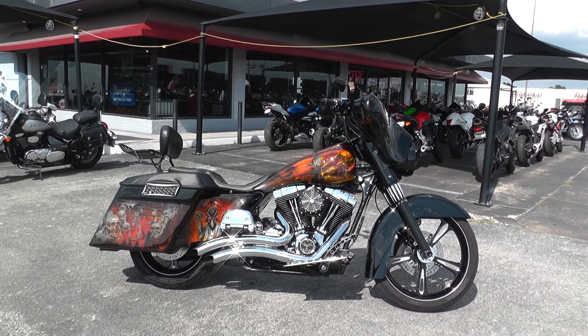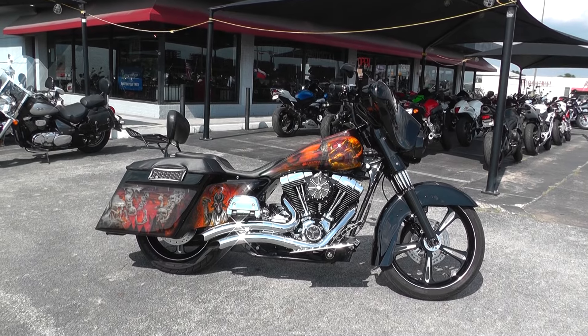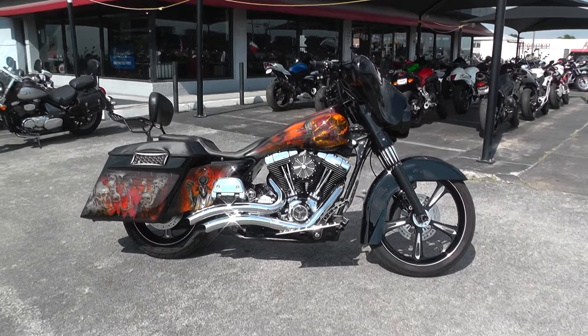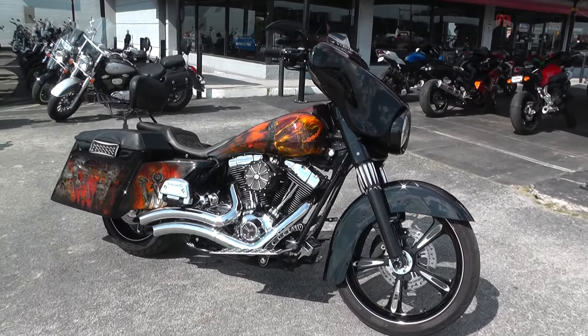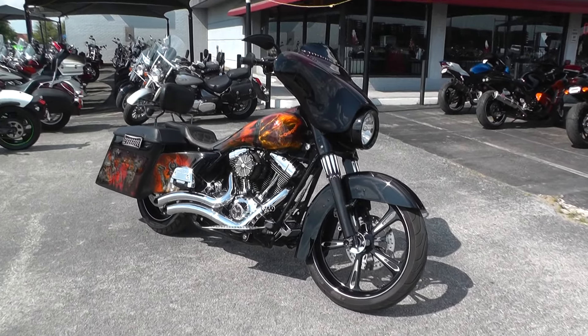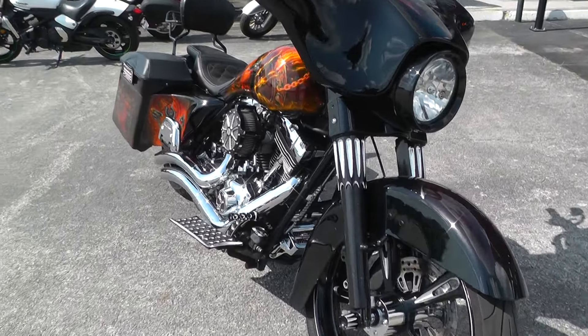Hello folks, Gino here with American Motorcycle Trading Company in Arlington, Texas with a 2002 Harley-Davidson Electroglide Classic. Now this bike doesn't look anything at all like an Electroglide Classic — it has been gone over from front to back with all sorts of custom touches: upgraded rims, custom paint, all sorts of things.